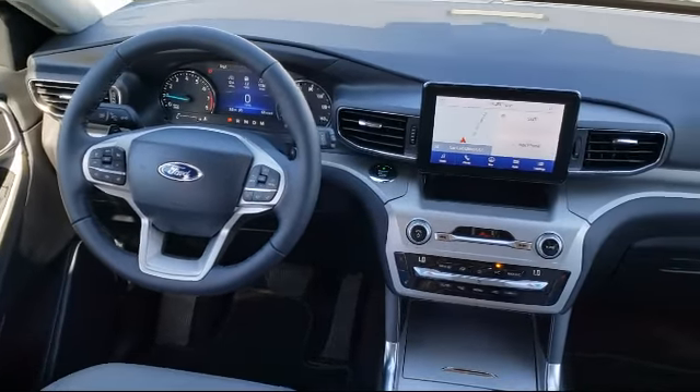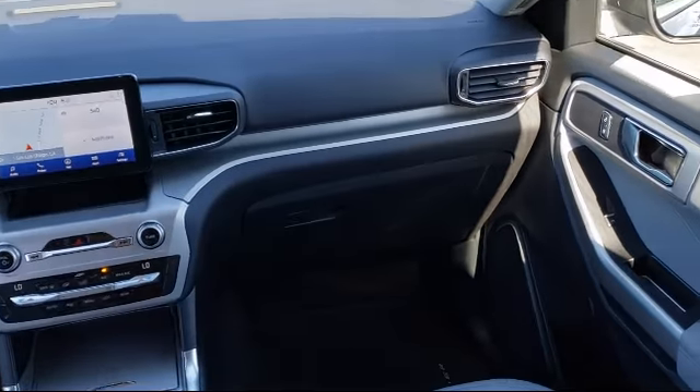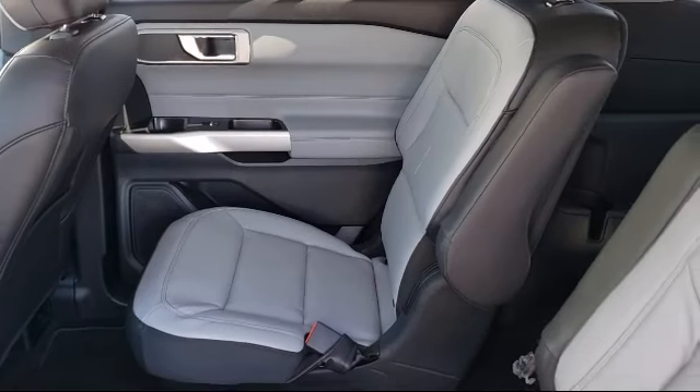Sirius XM Satellite Radio, First Row Heated Seats, Rear View Camera, Intelligent Adaptive Cruise Control, Alloy Wheels, Heated Front Seats, Speed Sign Recognition, and Rear Spoiler.